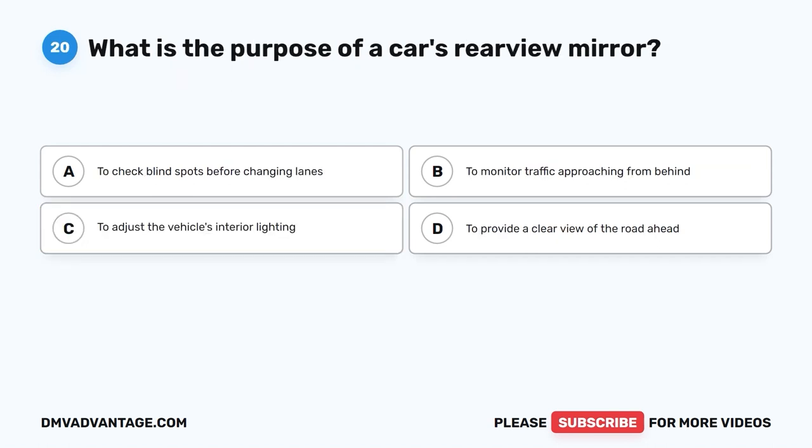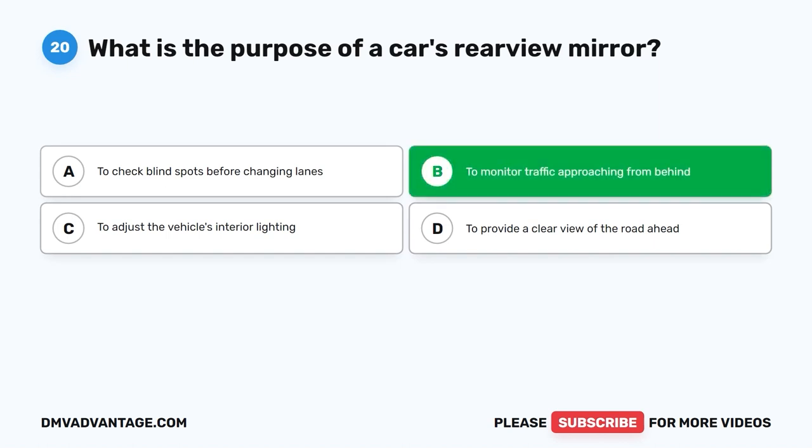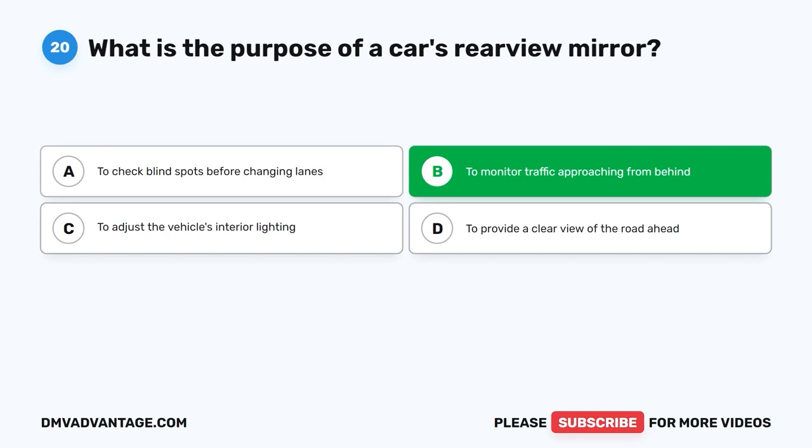Question 20. What is the purpose of a car's rear-view mirror? A. To check blind spots before changing lanes. B. To monitor traffic approaching from behind. C. To adjust the vehicle's interior lighting. D. To provide a clear view of the road ahead. The correct answer is B. The purpose of a car's rear-view mirror is to monitor traffic approaching from behind. By regularly checking the rear-view mirror, drivers can gather important information about the vehicles behind them and make informed decisions, such as when to change lanes or adjust their speed. It helps enhance overall situational awareness on the road.